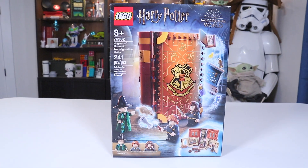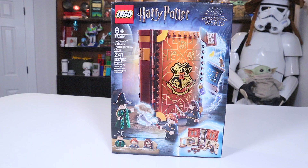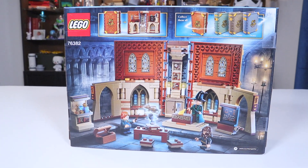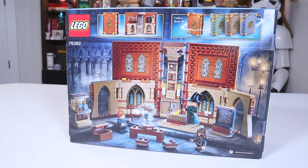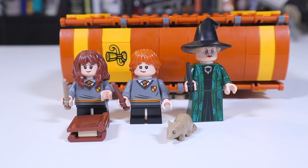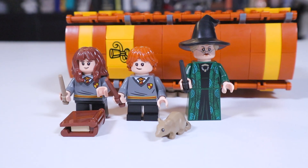This is the Hogwarts Moment Transfiguration Class set that just came out in January 2021. It contains 241 pieces and costs $30, just like all the other books in this series. This book is themed around Gryffindor, and contains three minifigures also from Gryffindor: Professor McGonagall, Ron Weasley, and Hermione Granger.